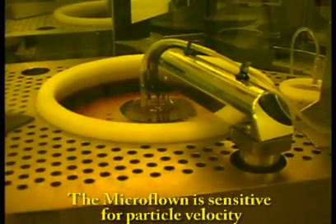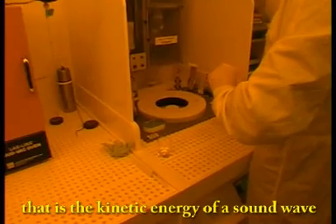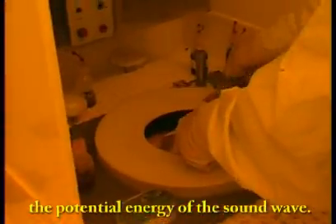The MicroFloan is sensitive for particle velocity — that is the kinetic energy of a sound wave — where normal microphones are pressure sensitive, measuring the potential energy of the sound wave.